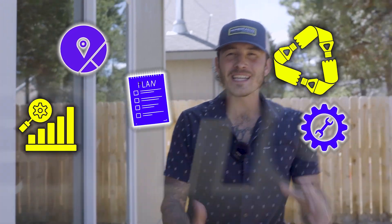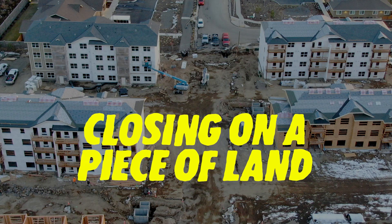These are the five things that you need to pay attention to before closing on a piece of land. All these things you will look at during due diligence.